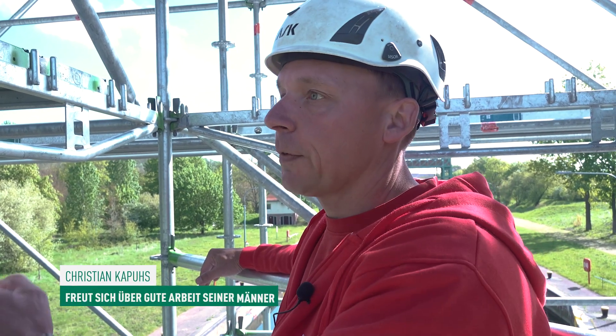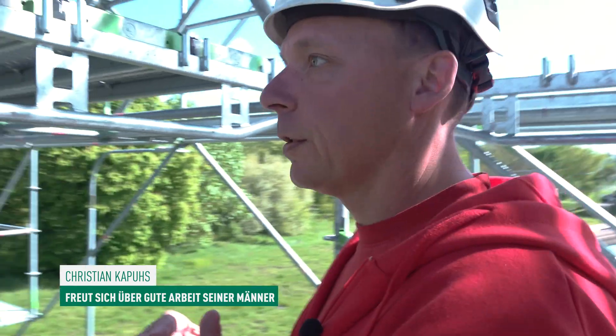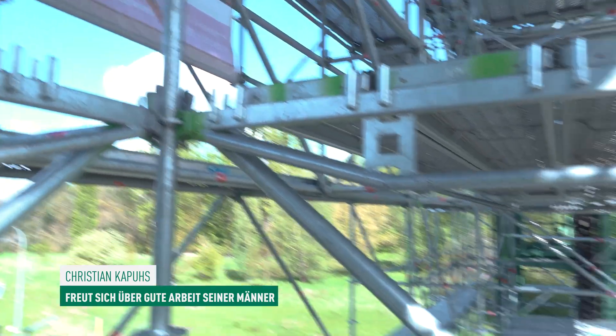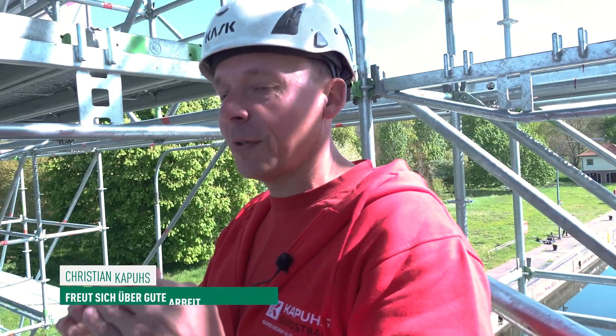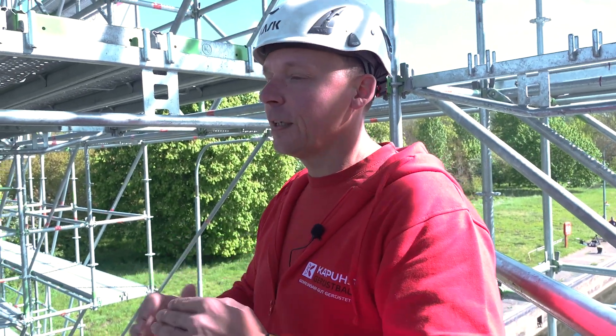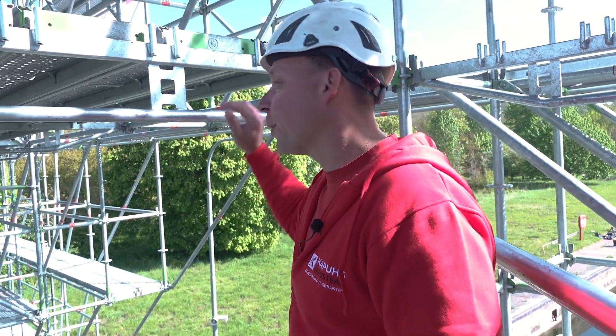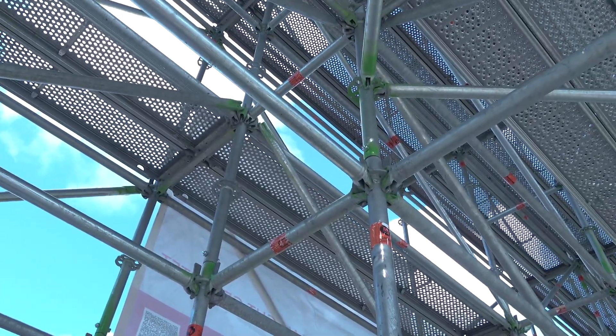Weil wenn das nicht passt hier, dieser Zusammenschluss, dann ist es nahezu unmöglich, diese Konstruktion weiterzuführen. Dann muss man, wenn man zu dicht ist oder so weit weg ist, höchstwahrscheinlich wieder abbauen an der Seite. Nein, das brauchen wir nicht. Das sollte schon passen. Aber das haben meine Jungs super hinbekommen.